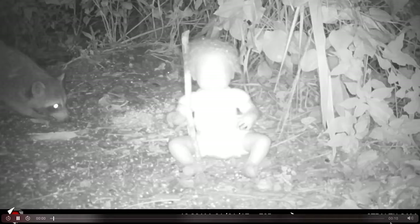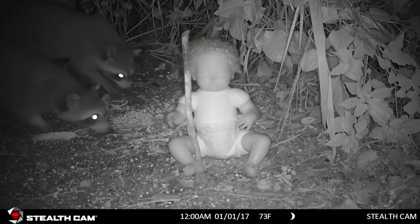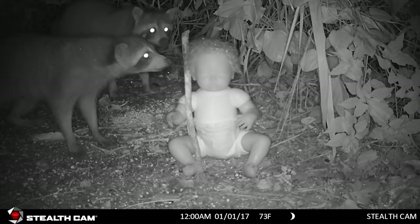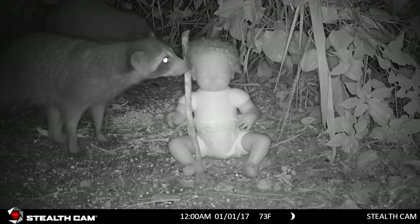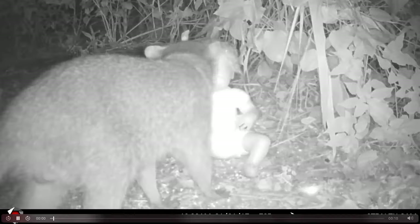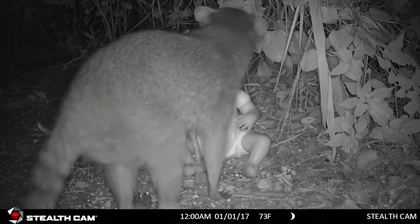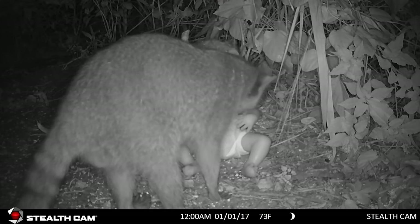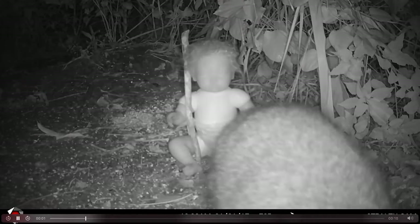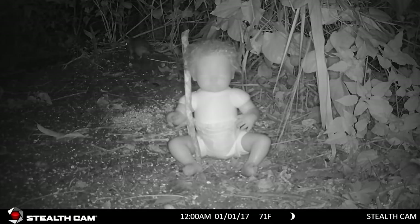Now here comes a raccoon — not scared of it at all. What do you guys think we should call that thing — Bam Bam? Let us know in the comments below because we have a couple other videos we're going to do with this. That raccoon is back. I don't know if bobcats mark their territory or not, but maybe that's what that raccoon smells.